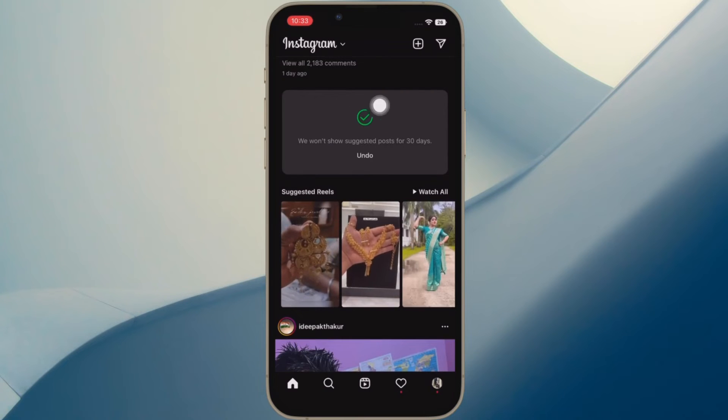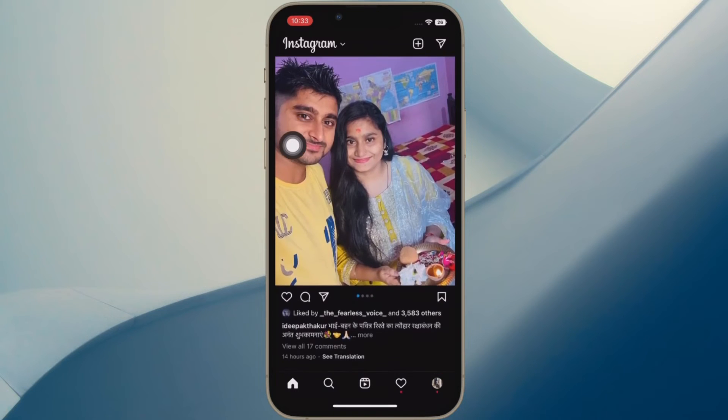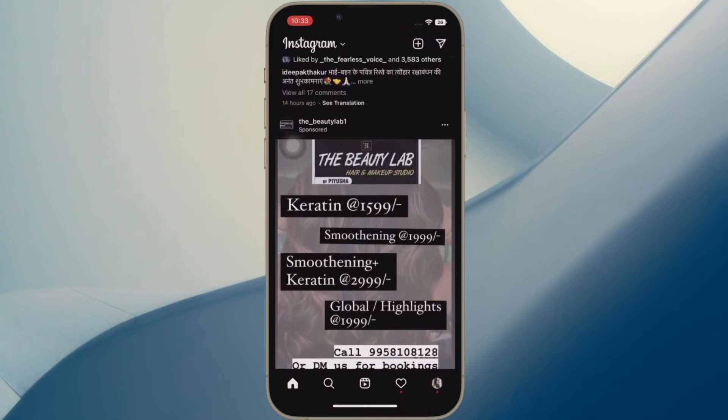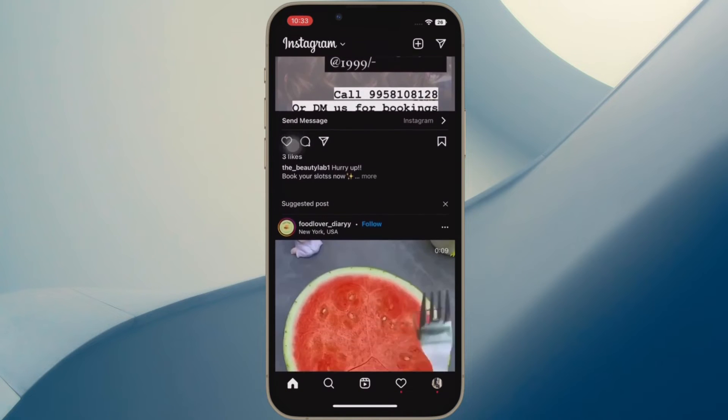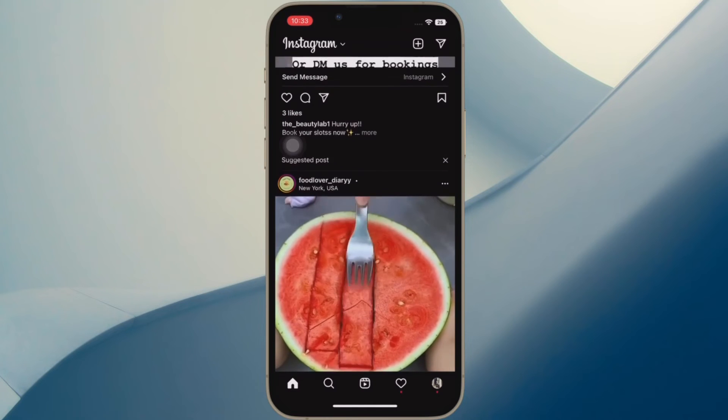A green checkmark will appear confirming your selection, and if you have a sudden change of heart, you can tap Undo to be returned to the previous menu of options. After that, you won't see any suggested posts in your feed for a month.